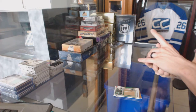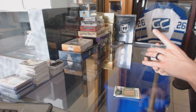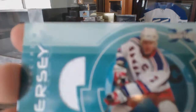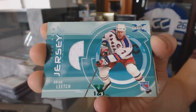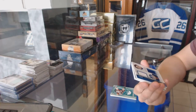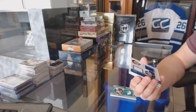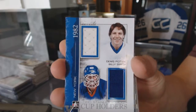We've got an In The Game Signature Series game-used jersey emerald, one of one for the New York Rangers, Brian Leetch. We've got a Lord Stanley's Mug Cup Holders dual jersey silver, one of one for the New York Islanders — Denis Potvin and Billy Smith.